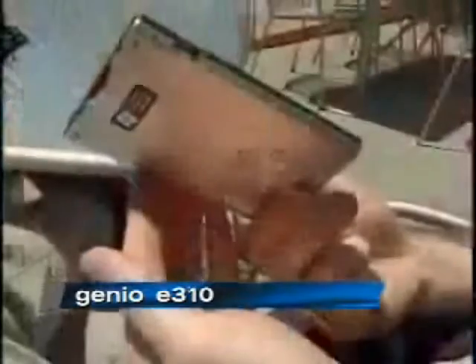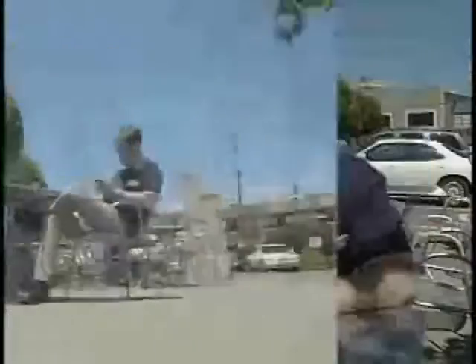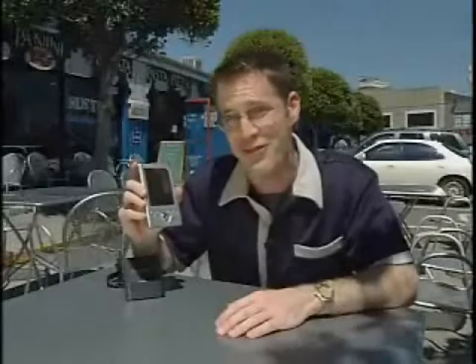Missing in the pocket PC equation: inexpensive hardware. So far, pocket PC devices have cost upwards of $500, which keeps many of them out of the hands of consumers. Toshiba is breaking ground with the introduction of their E310, a pocket PC-based PDA that's also got a friendly price tag — only $400 — plus a slick, slim design.